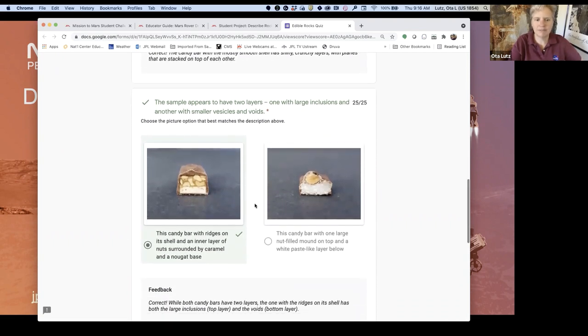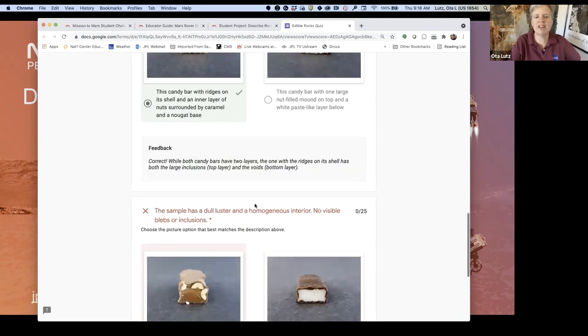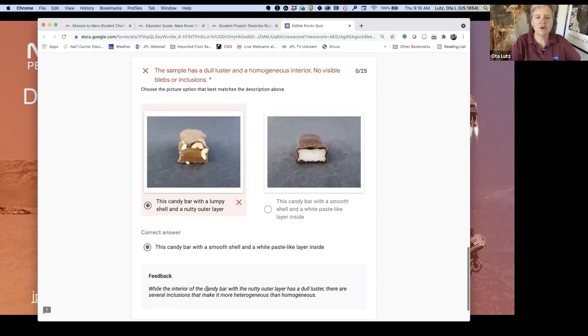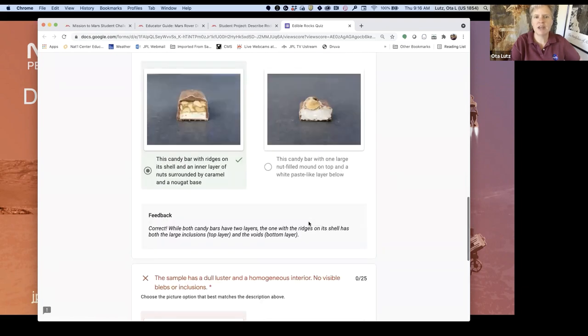This is a good opportunity for kids to learn new vocabulary in context, which is really an important English language arts skill. The descriptions use terms like 'highly friable with large inclusions distributed heterogeneously' — and it gives you feedback and tells you why the one on the right was correct. Of course, you could try it again.